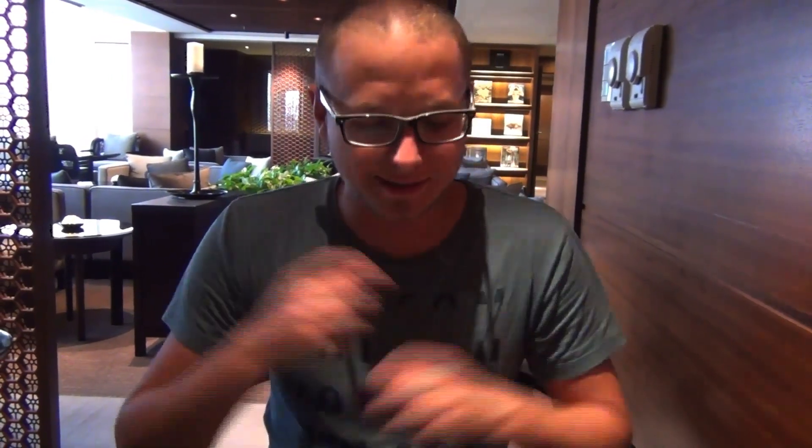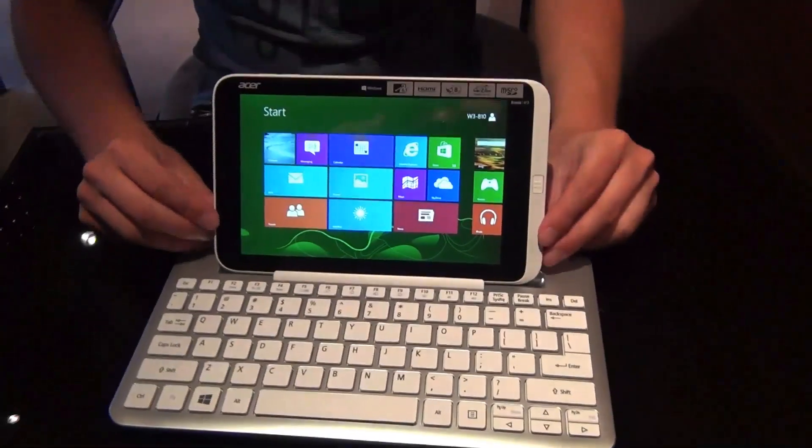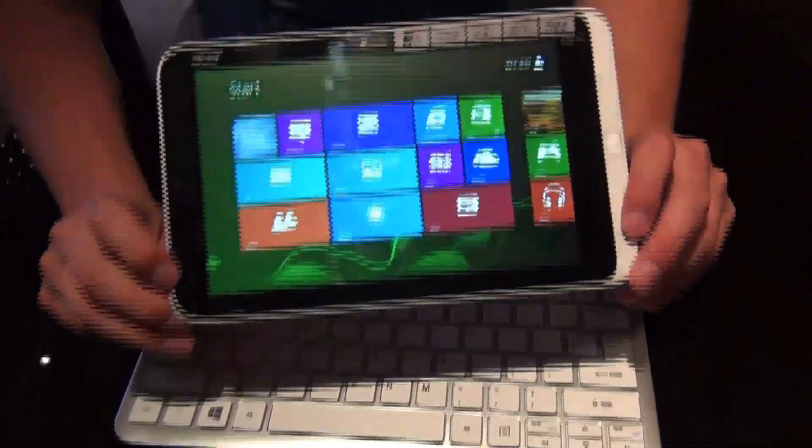Hey guys, here's Chris from TabTech and this is the new Acer Iconia Tab W3, an 8.1 inch Windows tablet.